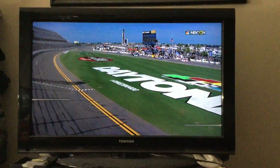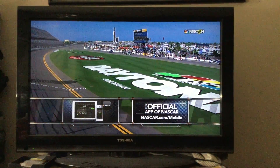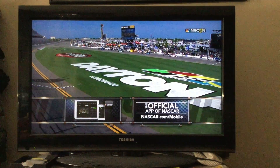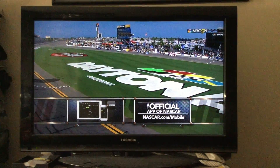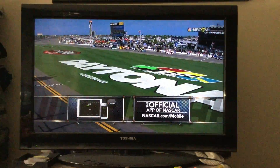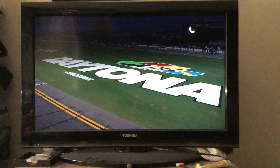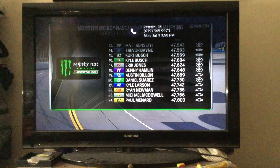Get NASCAR coverage when you're on the go with NASCAR Mobile. It's the official app of NASCAR. It puts race coverage and live in-car cameras right at your fingertips. You can even listen to drivers and teams discuss race strategy. Download it for $0.40 at NASCAR.com/mobile.